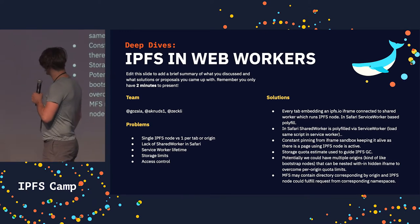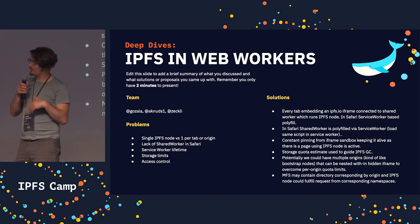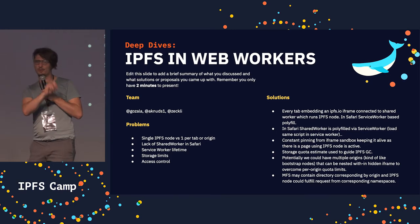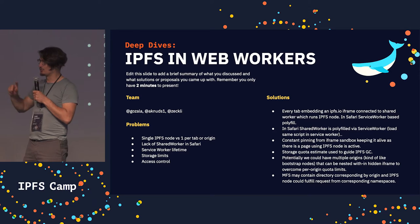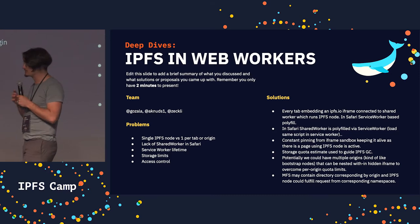We talked through a few of them. One is, right now, if you just try to run it in a WebWorker, you'll end up with every page having its own WebWorker with its own IPFS node, so you don't share any data or storage across origins, and you don't share any network connections, which is not great.